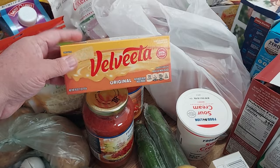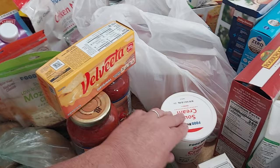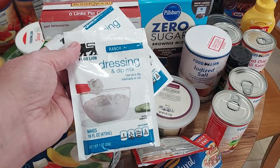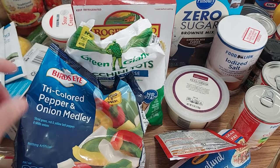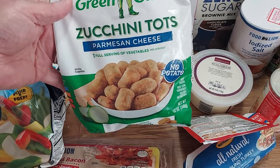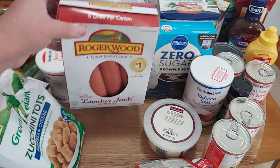I got this Velveeta for our church — we're having a little get-together Sunday and making a dip with that. Also got Food Lion brand sour cream, 16 ounces, and two packs of ranch dressing mix, Food Lion brand. I got the Bird's Eye tri-colored pepper onion medley, 14.4 ounces, and some more Green Giant zucchini tots with parmesan cheese — me and my husband both like those. Also picked up Roger Wood lumberjack smoked sausages.